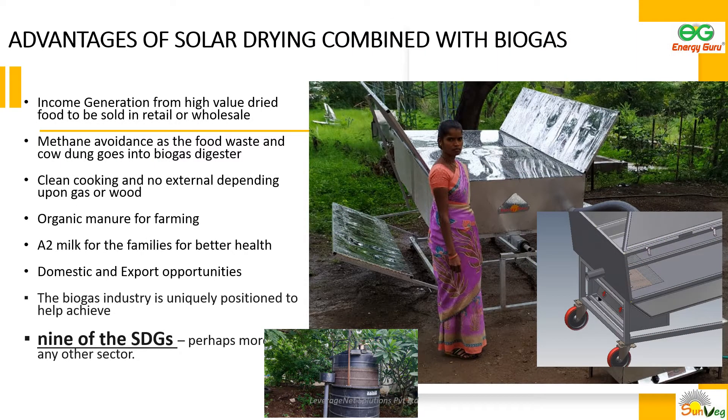This is a new solar and biogas-based food drying technology. While serving the same purpose as the solar-only food dryers, it also uses biogas, which is uniquely positioned to help achieve nine of the United Nations Sustainable Development Goals. This technology keeps harmful methane from entering the environment, provides a livelihood for rural women, saves food, provides clean cooking, and provides organic fertilizers to farms.